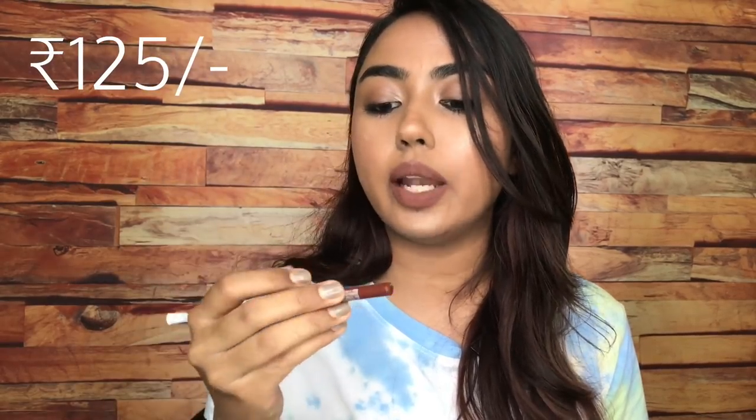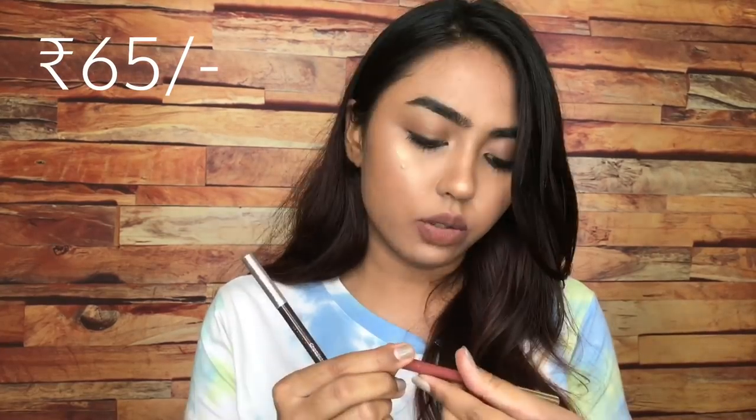For lip liners, the very first is the Wet n Wild Color Icon Lip Liner. I love this lip liner — firstly the size is really long, and the shade Chestnut is such a beautiful brown color with warm tones that looks absolutely gorgeous, retailing at just 125 rupees. If you're looking for another budget-friendly lip liner, try out the Miss Claire ones — Snow Pink and Chocolate. These are very inexpensive, creamy, and do not tug your lips — good lip liners.